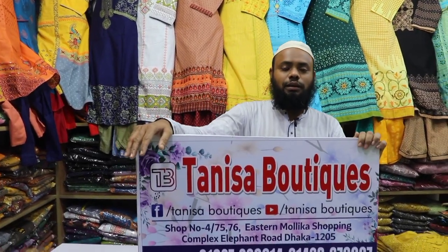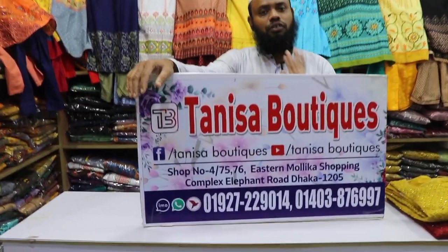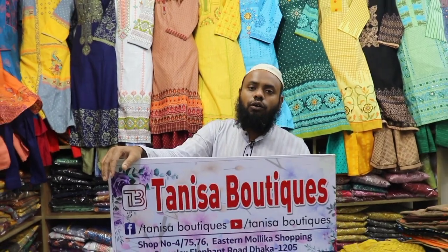Assalamualaikum! I'm here to go to the Shopping Challenge, our New Elite Festival. Mobile level 09272-9014, this is On Land Shop.